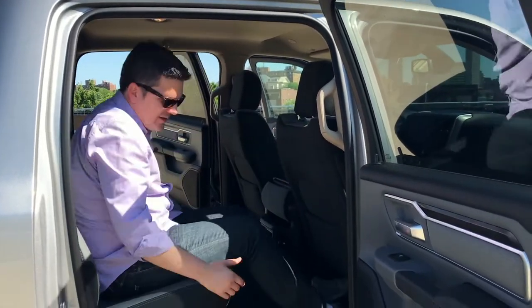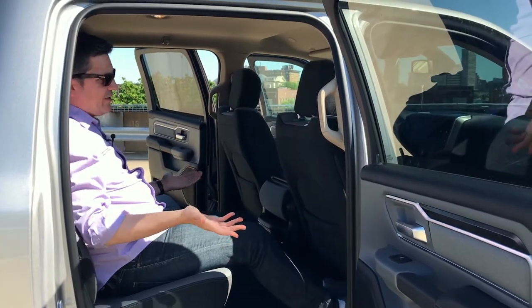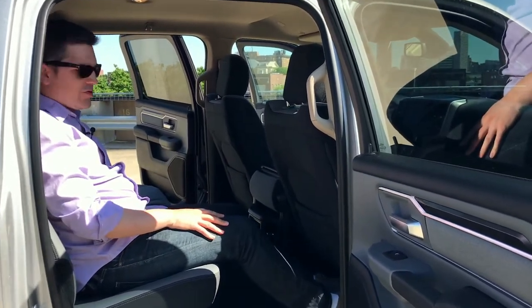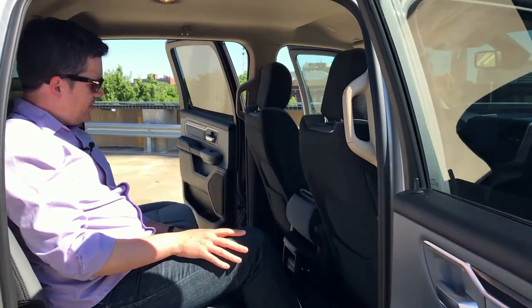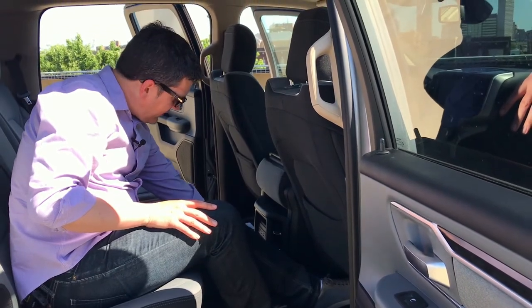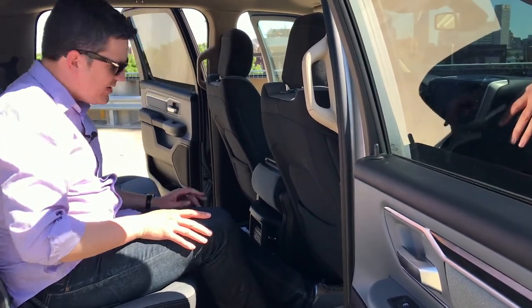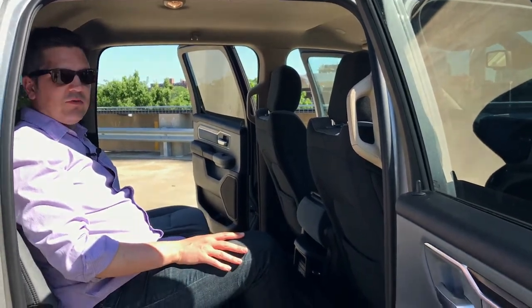Once you get inside — it might be nice to have some step bars, but at least there's a handle here. You can see there's a lot of space. The seats in front are set where the average person would want them, and there's plenty of room back here. They've got four different USB ports, a 115-volt household outlet, air conditioning vents, and a nice armrest — just a really comfortable place to travel.